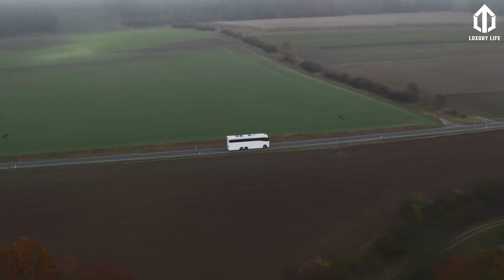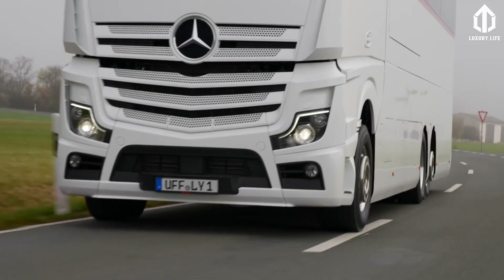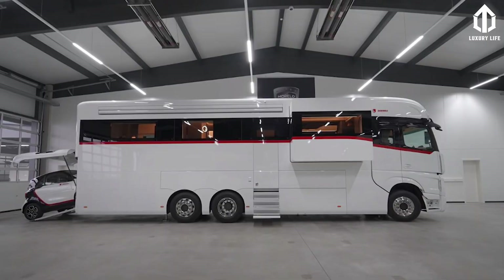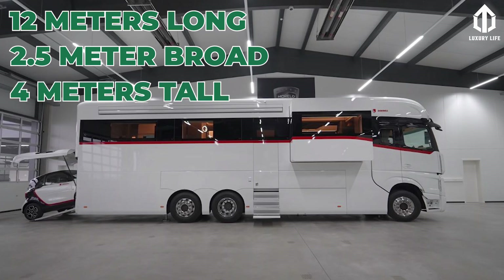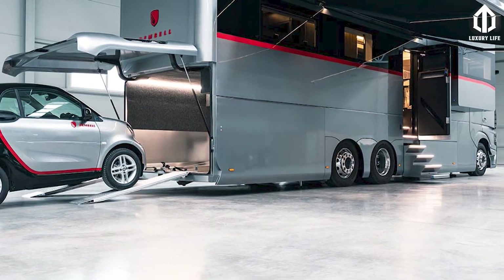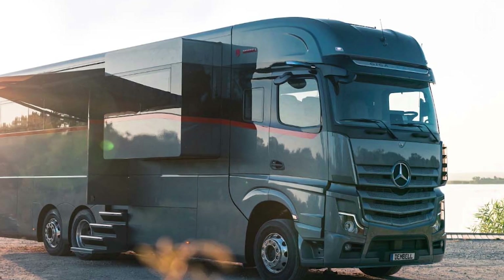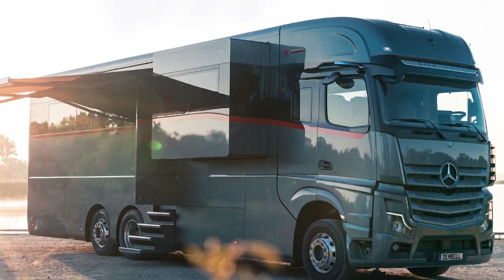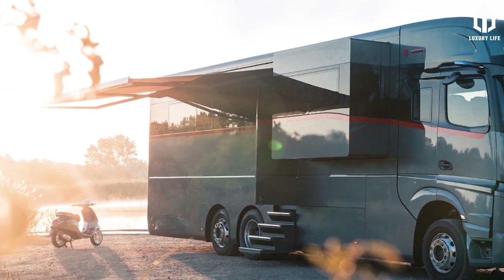The Motorhome M is powered by a 12.8-liter V12 engine with 530 horsepower. It is 12 meters long, 2.5 meters wide on the road, and 4 meters tall. The integrated garage, which comes in three sizes, is one of the Dembel Motorhome M's key attractions — the lowest garage option can hold only a handful of motorcycles, while the largest garage option can fit a Ferrari or equivalent-sized automobile.